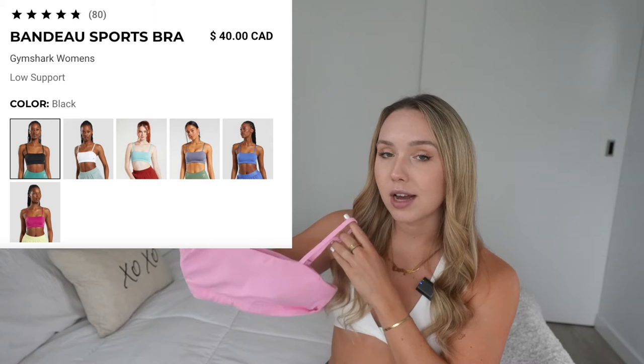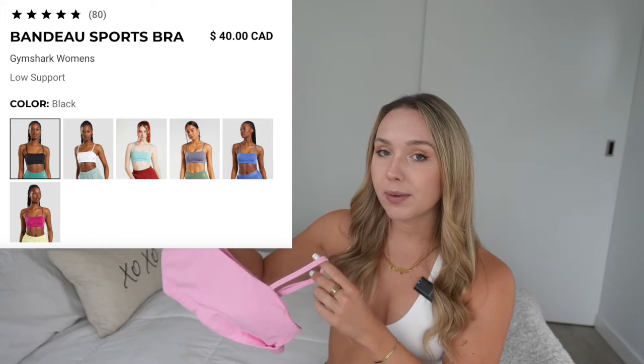Next up we have the famous Gymshark bandeau bra, and I got this dupe from Amazon. I've actually ordered this dupe before — I have it in white and I just wanted to pick it up in another color because I genuinely wear it that much. I find this fit and style so flattering on all body types — just the straight-across band and the straight back straps look good on every single body type. The Gymshark bandeau bra is 78% polyester and 22% elastane; the Amazon one is 75% nylon and 25% spandex — very similar. I don't own the actual Gymshark version but I've felt it and can confirm they look identical except for the logo.